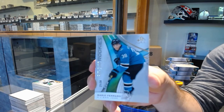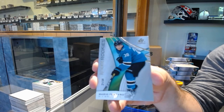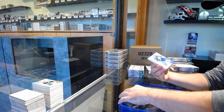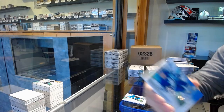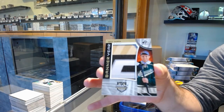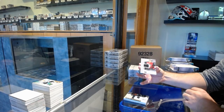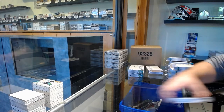Number 38 for the San Jose Sharks, Mario Ferraro. We've got a base rookie auto, Trevor Moore, for the Maple Leafs. And a year for the Wild, Matt Dumba. We've got for the Coyotes, Skills jersey of Keller. And a rookie for the LA Kings.